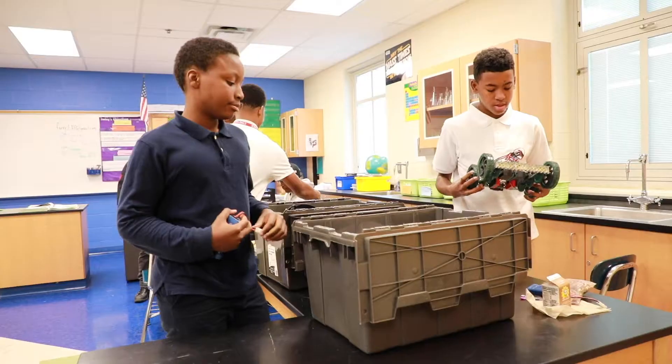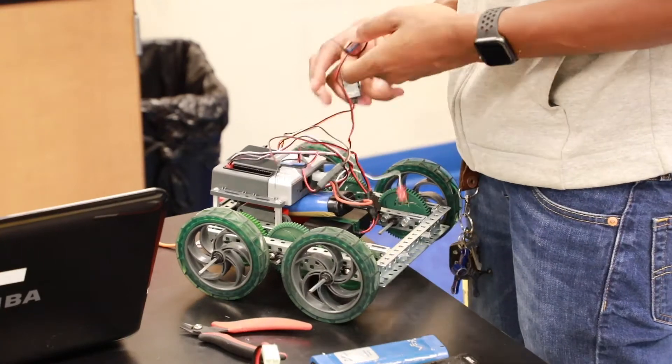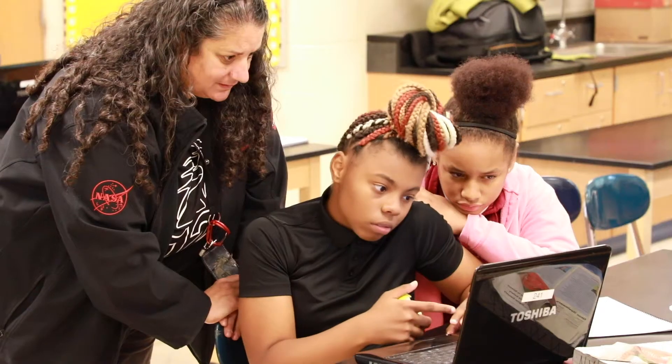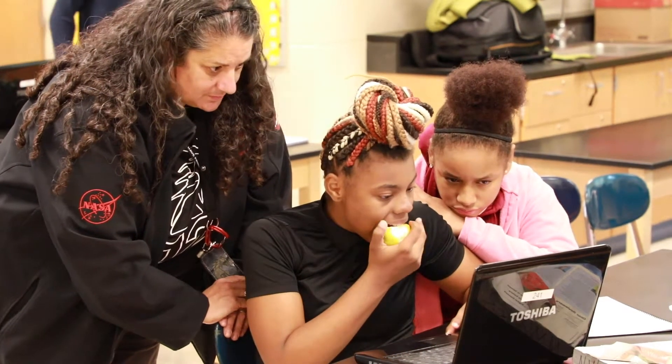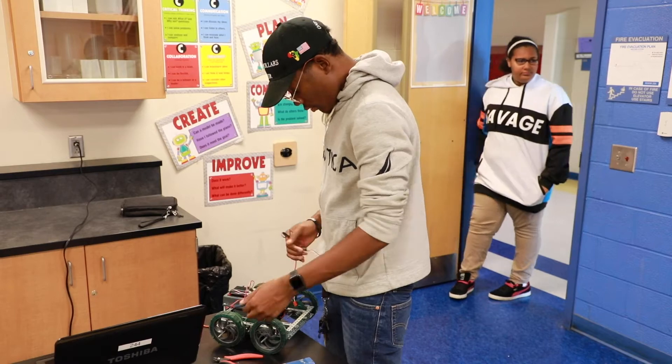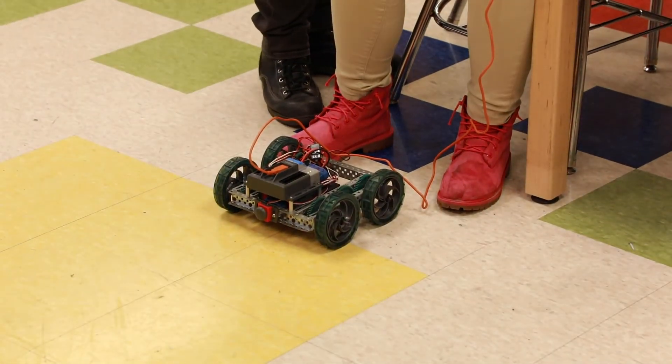YTA is in 14 CMSD high schools, but Nathan Hale is the first K-8. The 8th graders are doing wonderful. They're really excited. Two days a week during their lunchtime, Lisa Suarez, a YTA instructor, and other members of her team meet with about 10 students in a Nathan Hale science classroom to teach the students the basics of building a robot and coding.